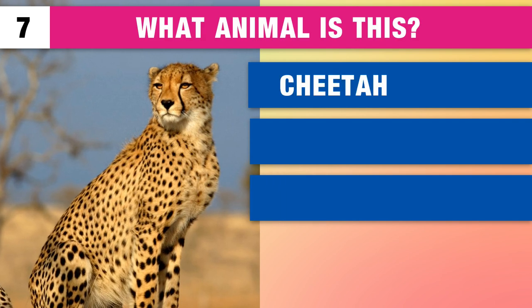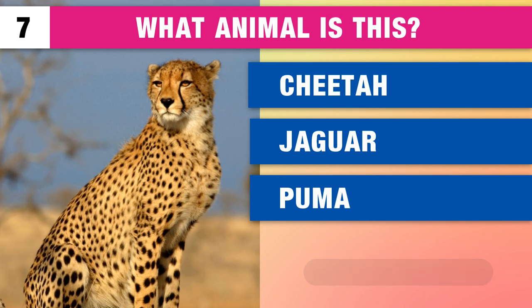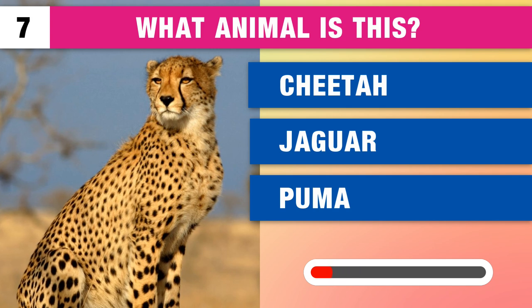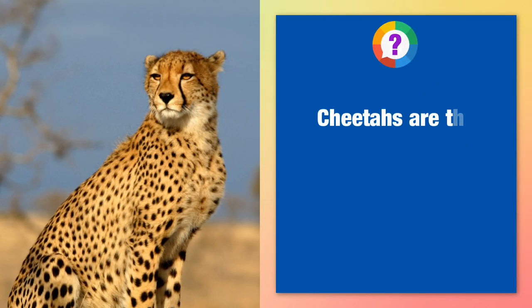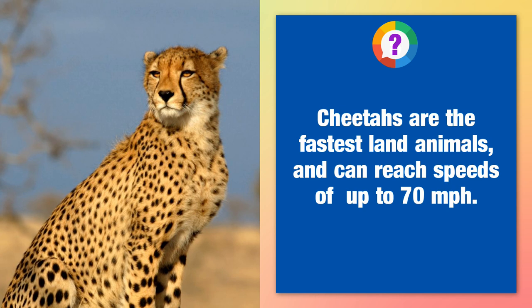What animal is this? A cheetah, a jaguar or a puma? It's a cheetah. Cheetahs are the fastest land animals and can reach speeds of up to 70 miles per hour.